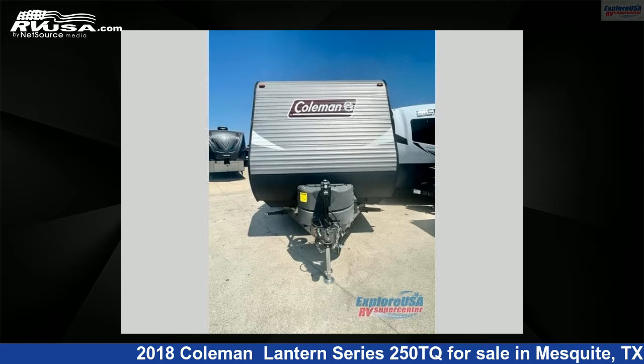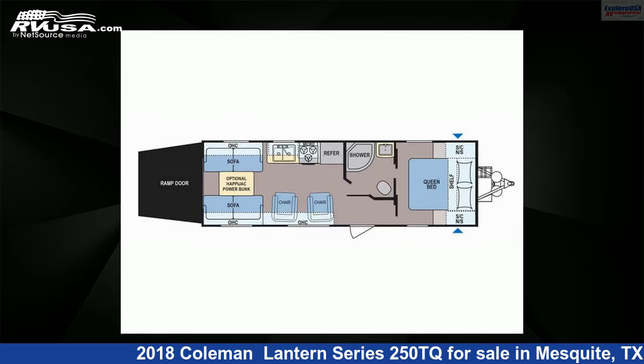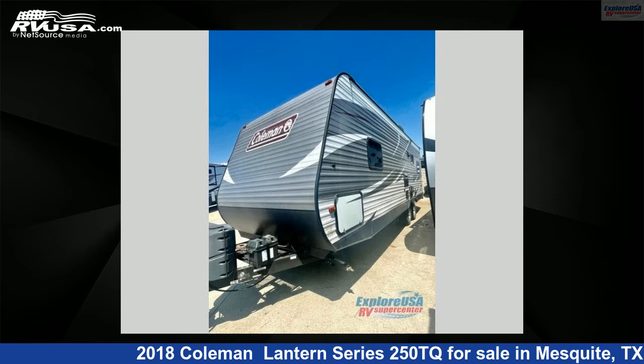This 2018 Coleman Lantern Series 250TQ is a Toy Hauler RV. It is located in Mesquite, Texas 75150, and is offered for sale by Explore USA RV Supercenter, Dallas, Texas.